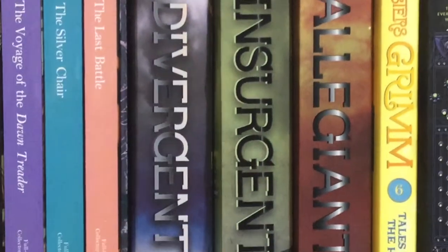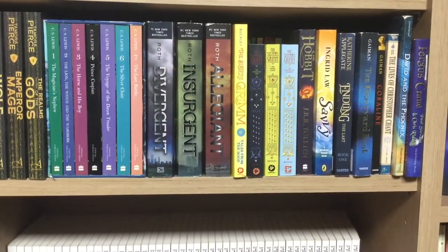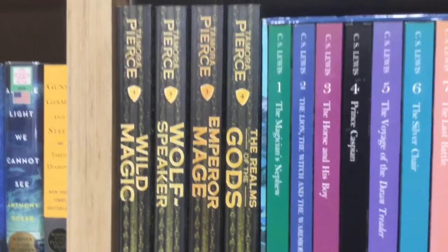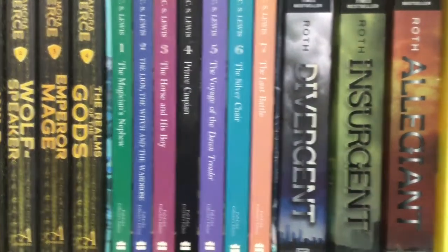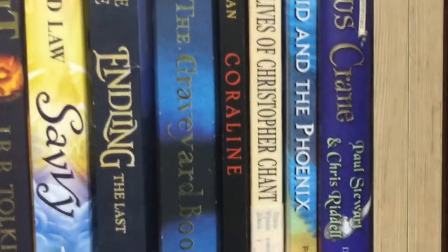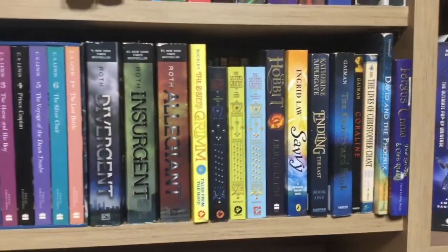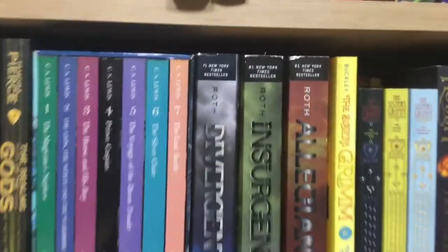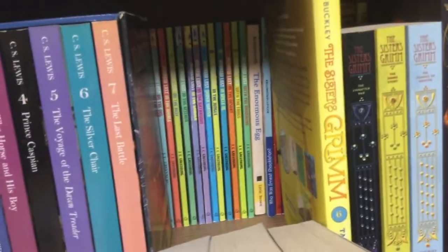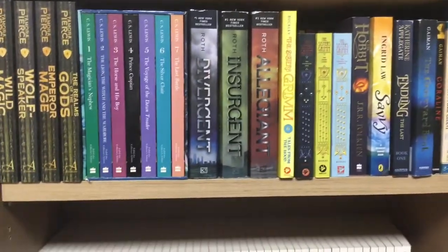When I said that was my favorite fantasy section, I might have partially lied — that is one of my favorite fantasy sections, but I've got a second one. It includes the Immortals Quartet, The Chronicles of Narnia, the Divergent/Insurgent/Allegiant series, all the Sisters Grimm books, the Neil Gaiman books, and some other awesome fantasy books I've read including Endling, Savvy, and The Hobbit. As usual, it is double-rowed — by a couple books behind, I mean a full row.